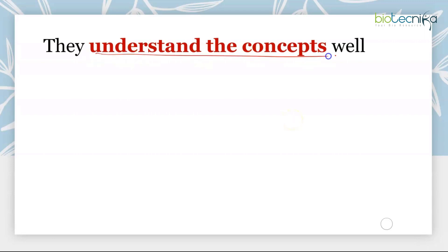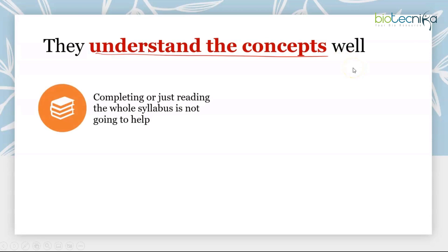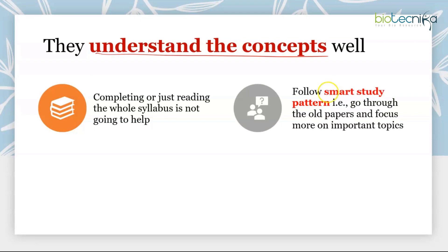The next thing toppers do is understand concepts really well. Memorizing alone is not going to help — you can repeat a topic many times or explain it to someone, but that is just committing it to subconscious memory. This is a research-oriented exam, so you need a proper analytical understanding. Just reading through the whole syllabus is not enough; follow a smart study pattern by going through old papers and focusing on the most important topics.